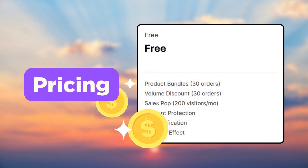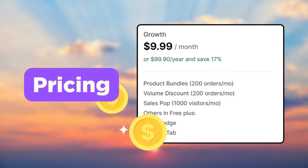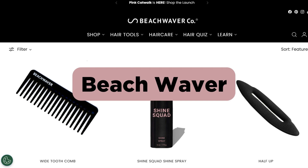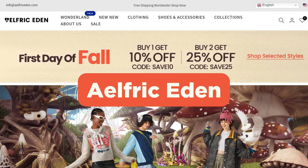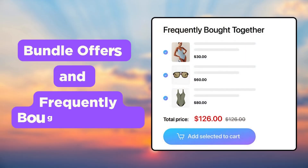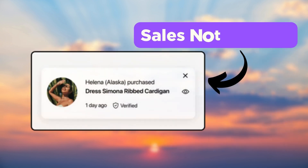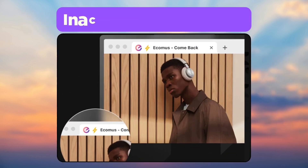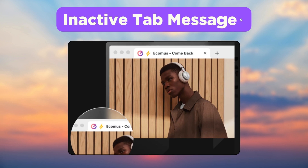Finally, we have the Ecom Upsell app. They have a free plan and the paid version starts at $9.99 per month. Popular brands such as Beach Waver, Alfric Eden, and Royal Talents use Ecom Upsell in their Shopify store. With this, you can provide bundle offers and a frequently bought together feature on your store. You also get to display sales notifications and trust badges to make your store more trustworthy. Using the inactive tab message and cart count icon on the browser tab, you can bring back customers to complete their purchase.